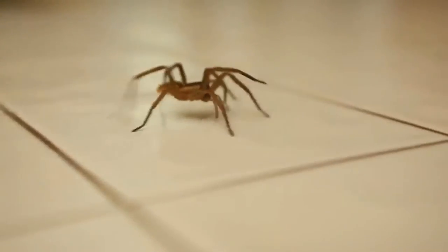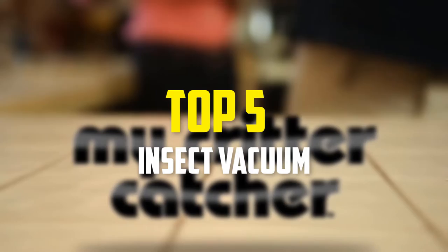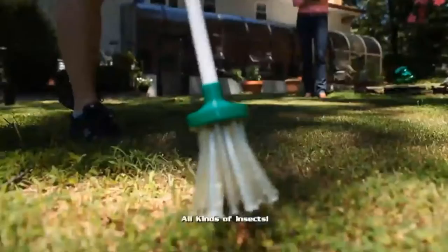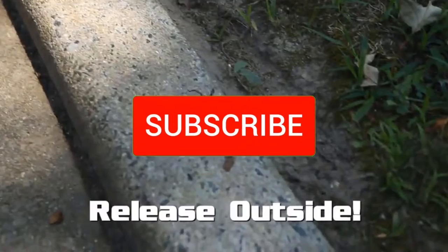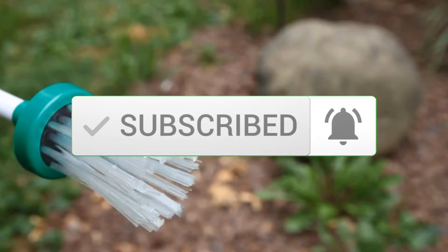Hey guys, in this video we're going to be checking out the top 5 best insect vacuums available on the market for their true quality. I made this list based on my personal opinion and hours of research, and have listed them based on popularity, quality, price, durability, user opinions, and more. If you want to see more information and the updated price, you can check out the description below, and also make sure to subscribe for more reviews. Let's get started.